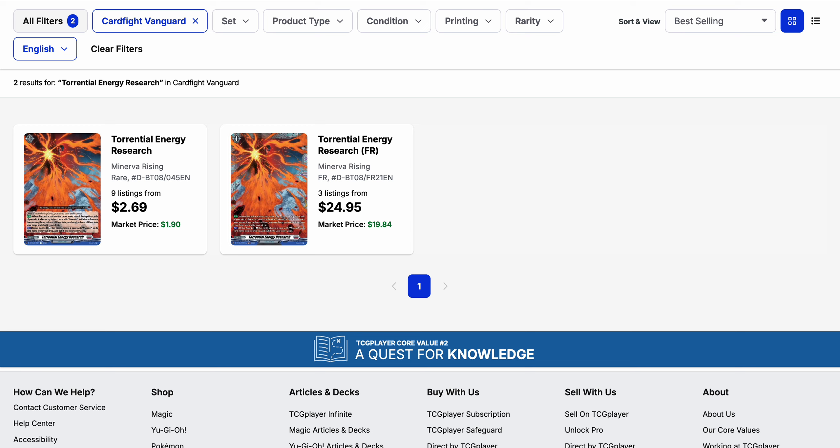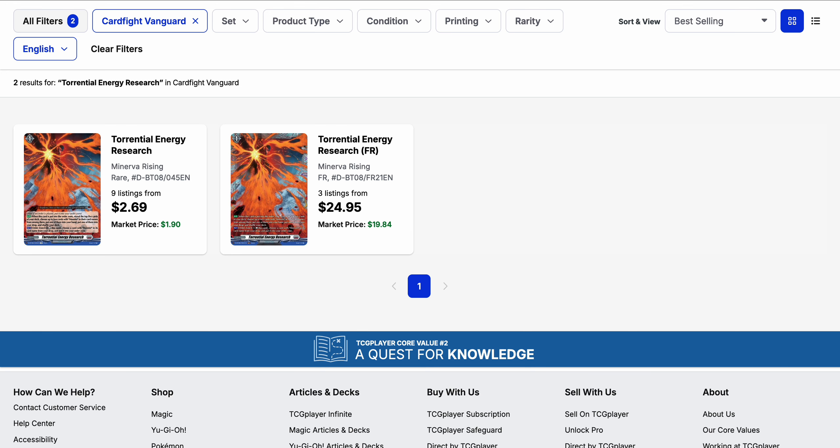Torrential Energy Research has been running out of listings on the rare and is now almost $3 base with a market price of almost $2. Thanks to Arkite's release in set three, that's the primary reason for this spike. For anyone trying to pick up Eva right now, this card is played more in Eva these days. The FR version is $25, with a market price around $20, but there are only three listings.